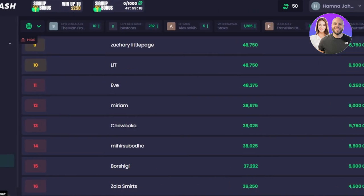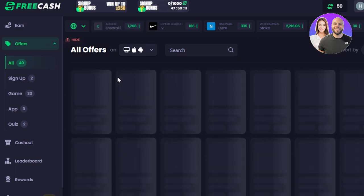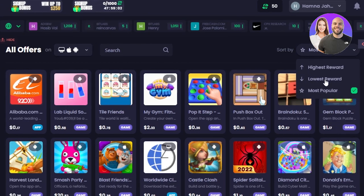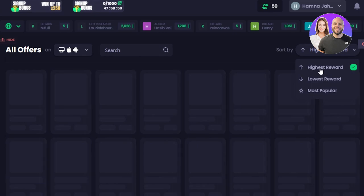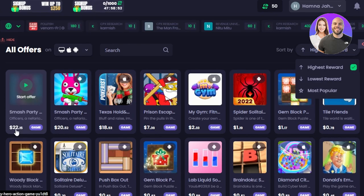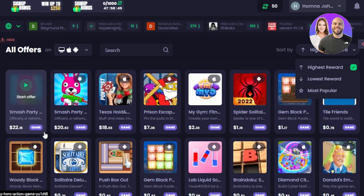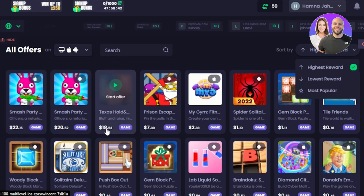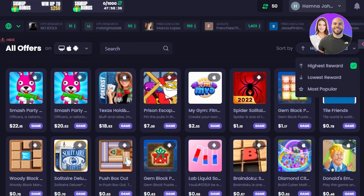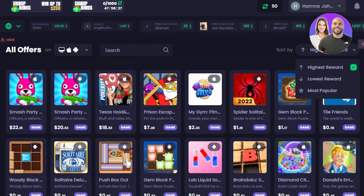You can also win a bonus of up to $250. Let me take you back to the offers. You can sort offers by highest reward, lowest, or most popular. Going with highest reward, the top payout right now is $22 for playing a game. If I complete that offer, then this one for around $40-$42, then one for $18, then $7 and $2 — eventually I'll make hundreds of dollars per day. Different offers come up every day and you can complete as many as you like. Signing up is free.